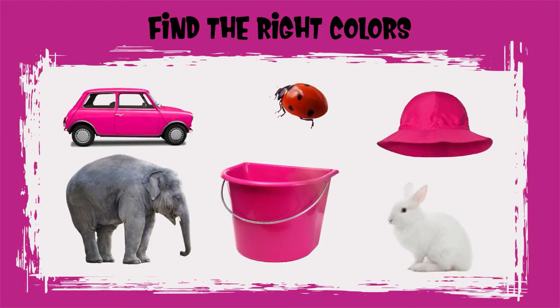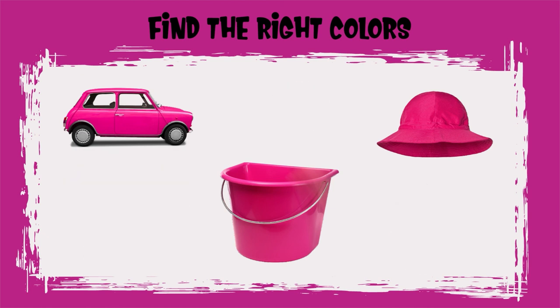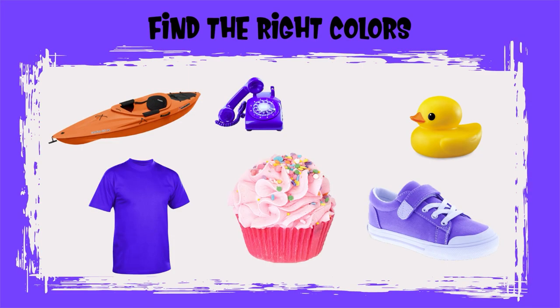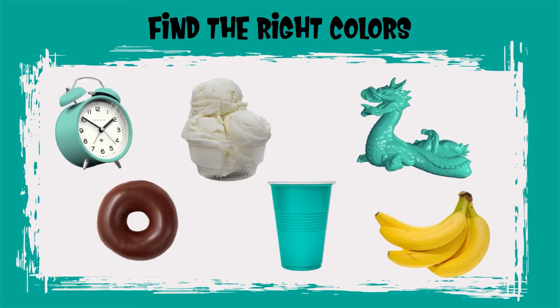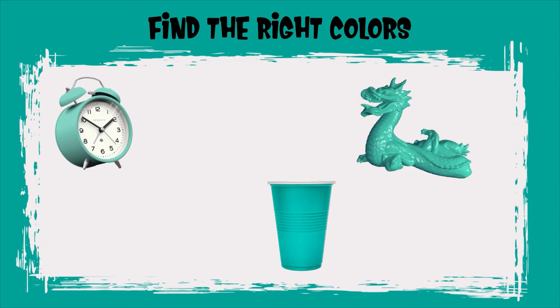Can you find all the magenta objects? Good job, Sprouts! You found all the magenta objects! Can you find all the violet objects? Good job, Sprouts! You found all the violet objects! Good job, Sprouts! You found all the teal objects!